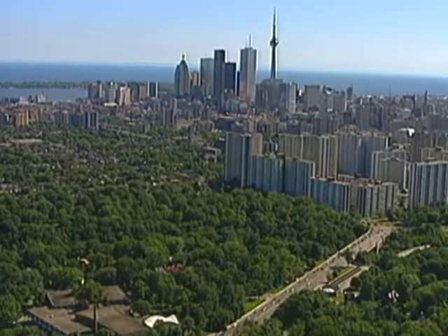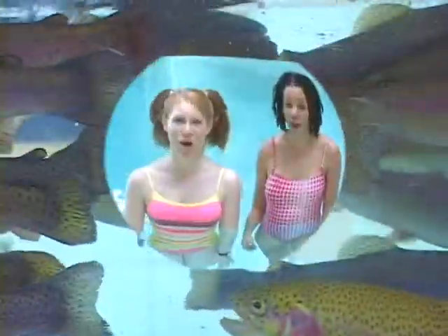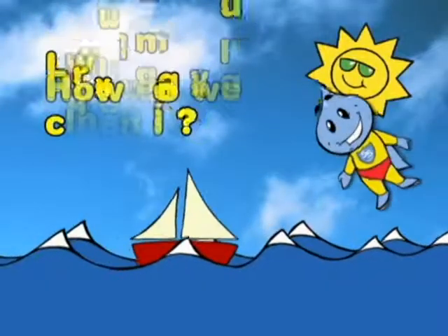Here in Toronto, we get our drinking water from Lake Ontario. It is one of the largest and cleanest freshwater lakes in the world, but it is not clean enough to drink. Before it reaches your house or apartment, it has to be cleaned.